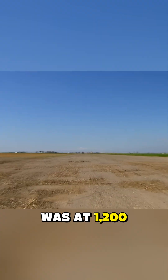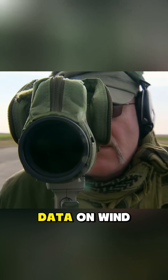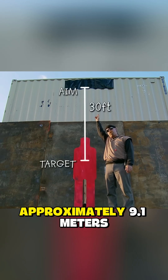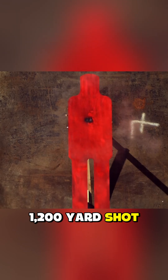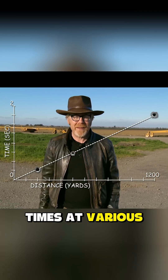The final trial was at 1,200 yards. At that range, a spotter is necessary to provide data on wind, distance, and environmental conditions. The shooter had to aim about 30 feet — approximately 9.1 meters — above the actual target to compensate for bullet drop. The measured flight time for the 1,200-yard shot was 1.791 seconds. Using these data, they created a quick reference chart for bullet flight times at various distances.